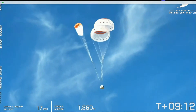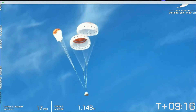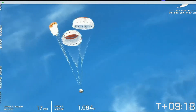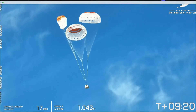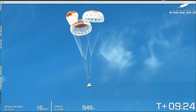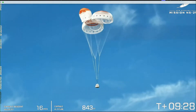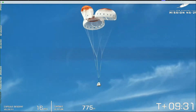We're going to continue following this as it approaches the West Texas desert. The stats on the screen are accurate for the capsule descent — that's the correct expected descent speed after the parachutes have deployed, about 16 miles per hour.